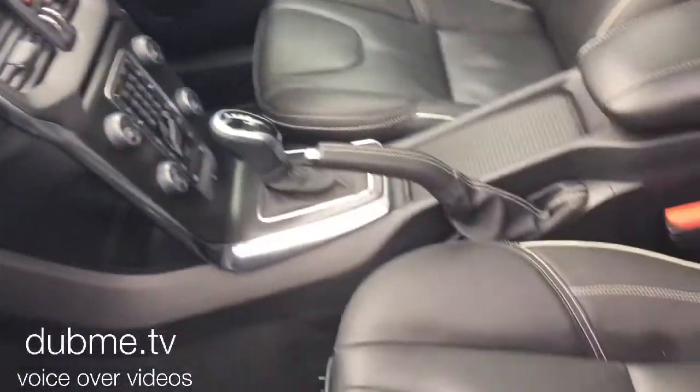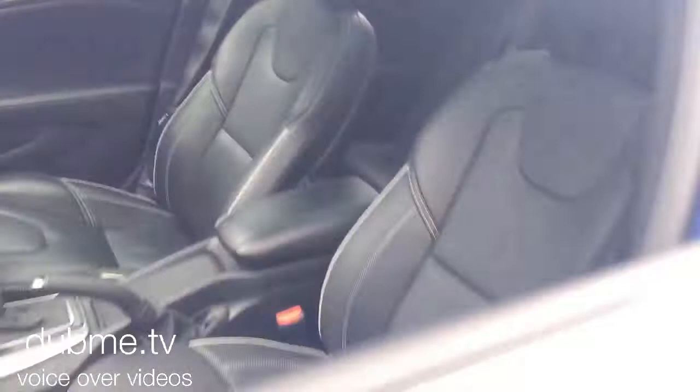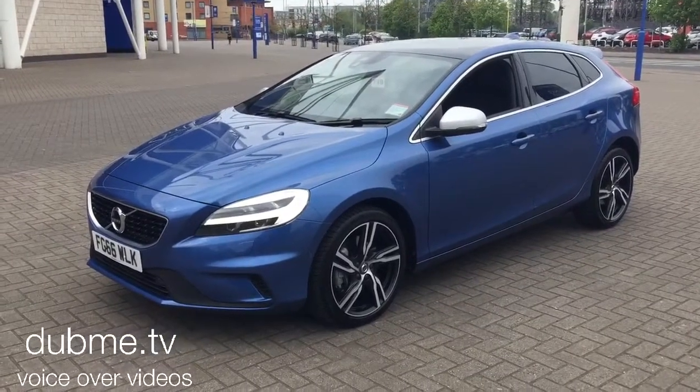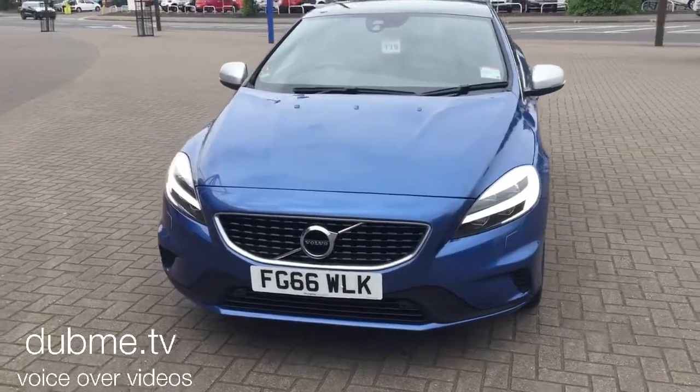Electronic climate control, cruise control, and a multi-function steering wheel. It has the Xenium pack with a panoramic glass sunroof. The car has a winter pack with heated front seats, headlamp clearing system, and a heated windscreen. It's the latest version with the Thor Hammer headlights.